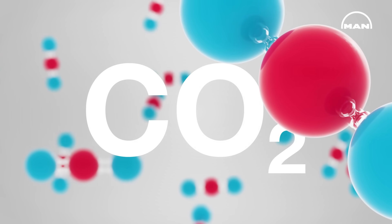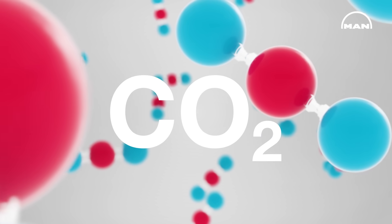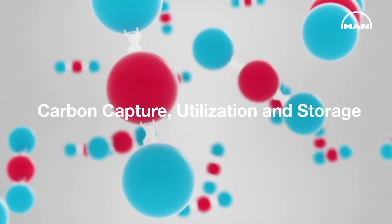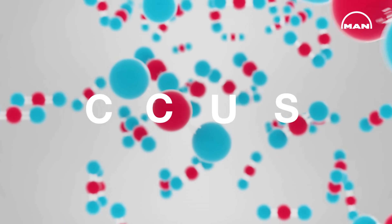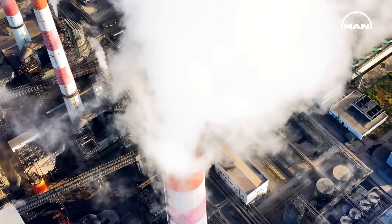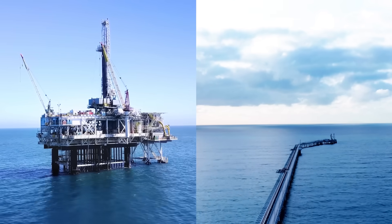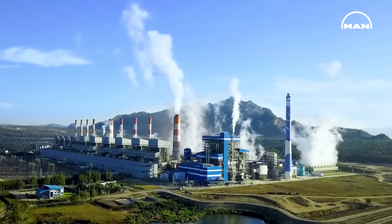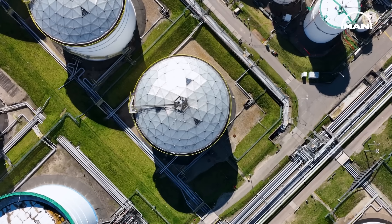Carbon dioxide is the primary man-made greenhouse gas contributing to global climate change. For large industries, carbon capture, utilization and storage is a key technology to reduce emissions. MAN Energy Solutions has extensive experience in helping the oil and gas industry, the process industry and the energy sector to achieve their decarbonization targets.